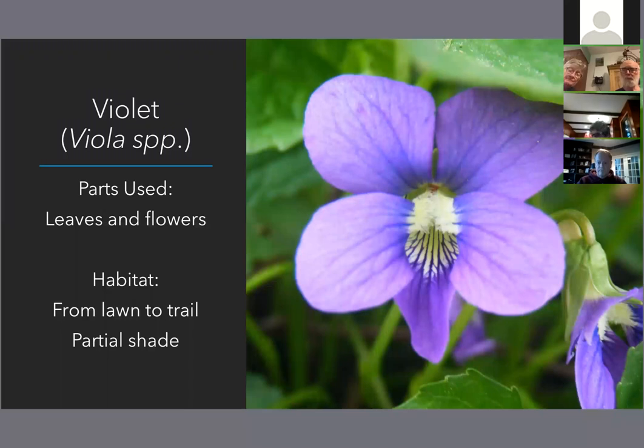The first plant you might find is violet, scientific name Viola — and anytime you see SPP, that means I'm referring to multiple species of viola. The parts we're using are the leaves and/or the flowers. You can see the flowers of violets are five-petaled and what we call irregular. Irregular flowers are those that do not have radial symmetry, and all of their petals are not equal in size, shape, and color.